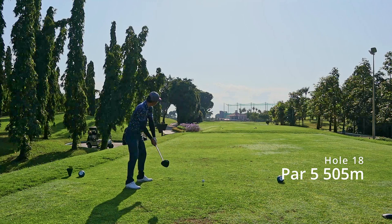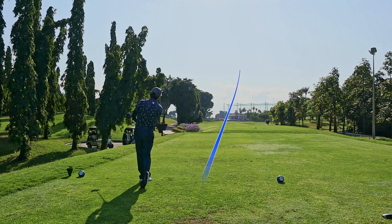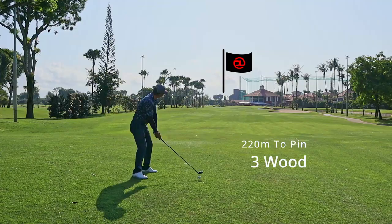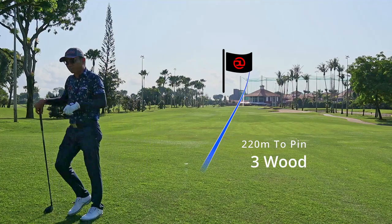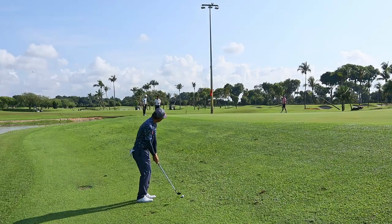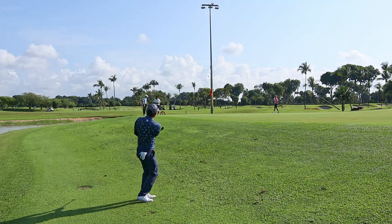The 18th hole is a par 5 at 505 meters. I bombed this drive and was left with 220 meters to the pin and 210 to carry the water — I had to hit this well. My carry for the three wood is about 215, so if I hit it well I can carry the water easily. From there it's an up and down for birdie, maybe.